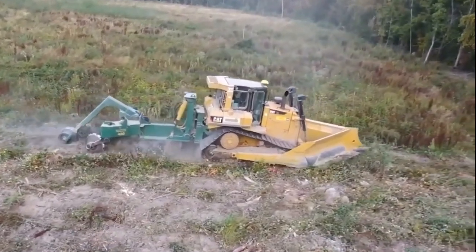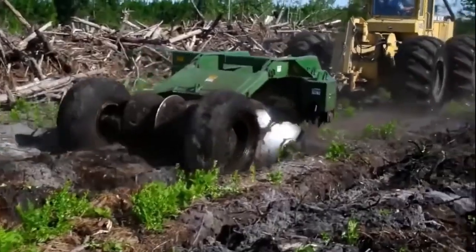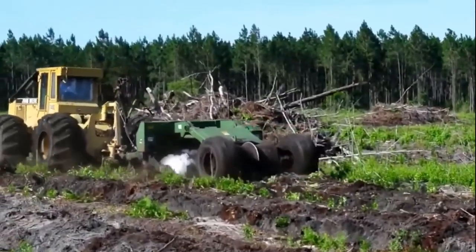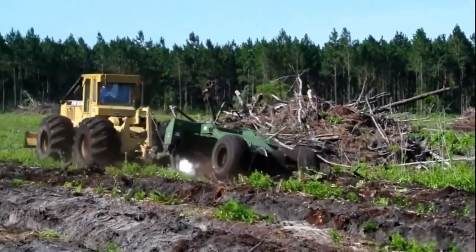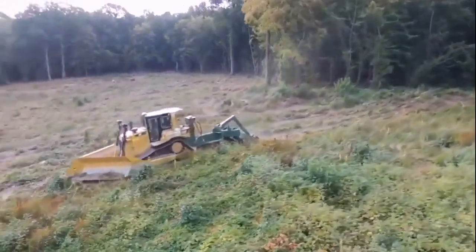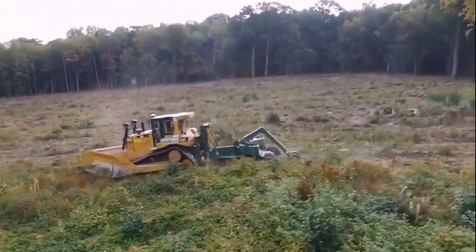The Savannah Magnum 140 trailing bedding plow is a game changer in the world of farming. This impressive piece of machinery is designed to revolutionize the way we handle bedding in agriculture. Whether you're a large-scale farmer or a smaller operation, this implement has something incredible to offer.